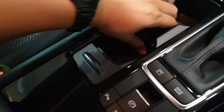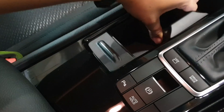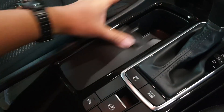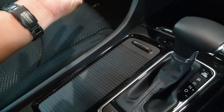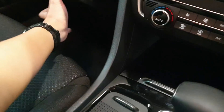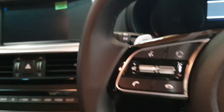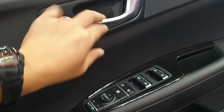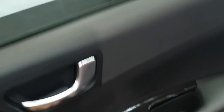Very good utilization of space here — this deep center console has a removable tray that you can use as a cup holder or a storage tray, with a spring-loaded lidded retraction. Nice soft-touch materials throughout; some bits are harder plastic but an acceptable grade. This part here actually feels cold to the touch.